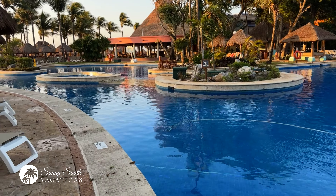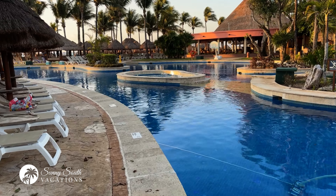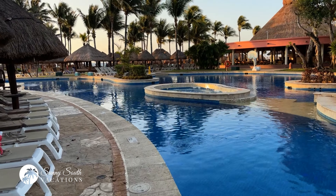Hey Sunseekers! Jeff from Sunny South Vacations again. Very excited to take you on a tour of the Iberostar Katal here in Playa del Carmen, Mexico. Let's go!